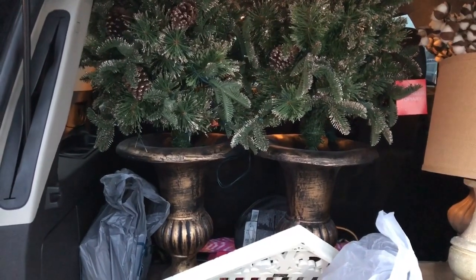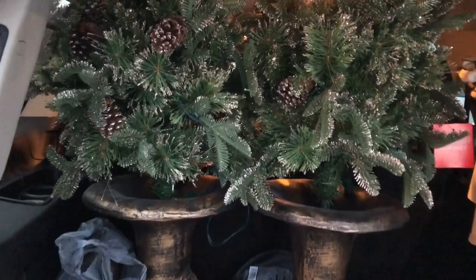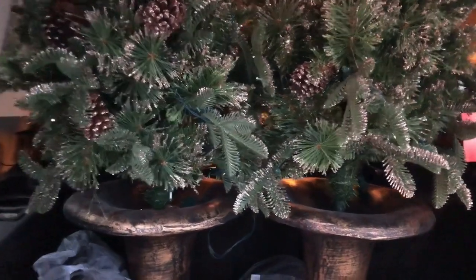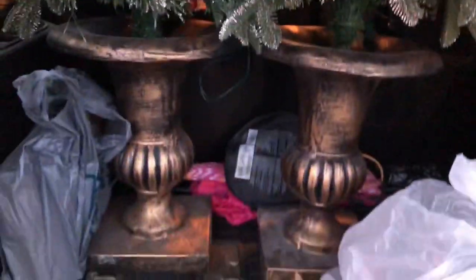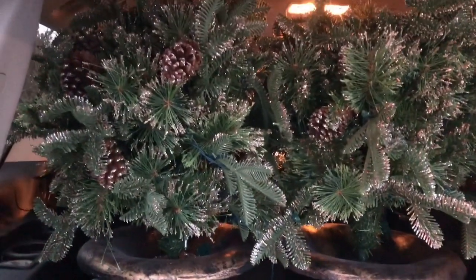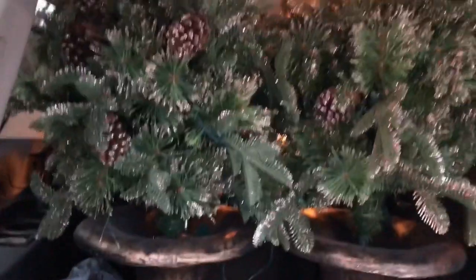We are going to do our haul video at my mom's, and I don't want to have to unload these, but I have to show you my score. These topiaries I got at Tuesday Morning were regularly $100 and on clearance for $20. And they light up, and they will be absolutely perfect for my decor next Christmas. Love them.